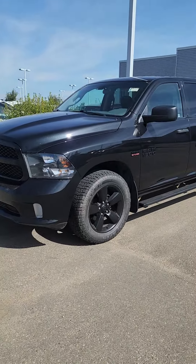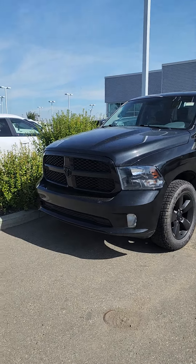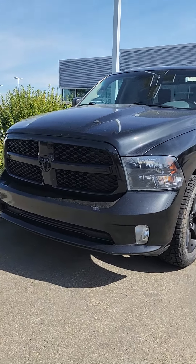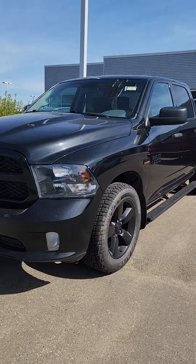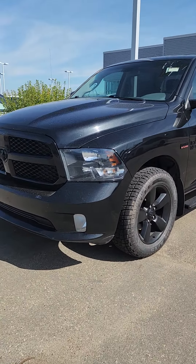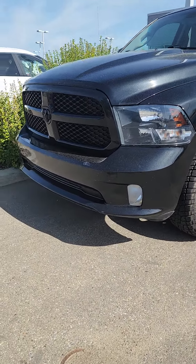I thought I'd make you a video and show you our gorgeous 2018 Ram 1500 — it's right behind me here. Gorgeous, gorgeous vehicle, all blacked out. As you can see, it does have the blacked-out Ram logo, blacked-out grille, and blacked-out rims. Super gorgeous vehicle. You do get the shatterproof headlights, and you do get the fog lights as well with this one.